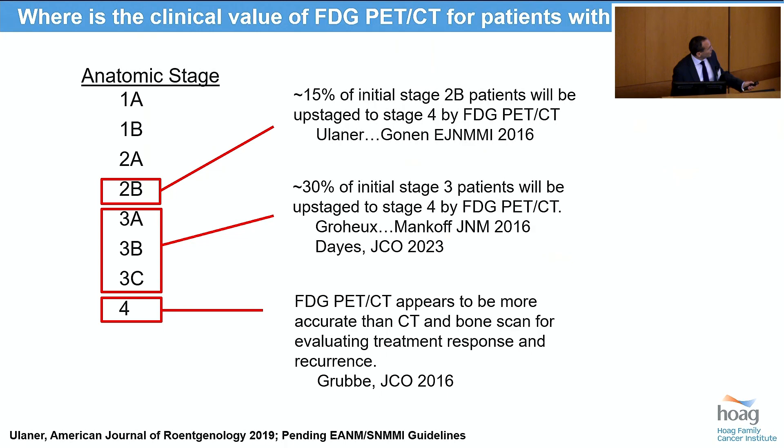And in stage 4 disease, the FDG PET-CT is more accurate than CT and bone scan in evaluating treatment response and identifying sites of recurrence. Probably the most important and recent data is a prospective multi-institutional trial from Canada, which demonstrated that FDG PET-CT finds distant metastases in locally advanced breast cancer patients at twice the rate of CT and bone scan, and is really, I now believe, the standard for staging these patients wherever FDG PET-CT is available.